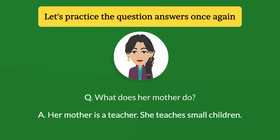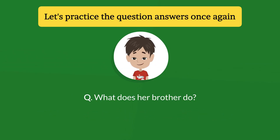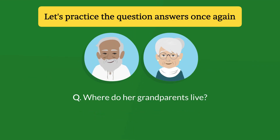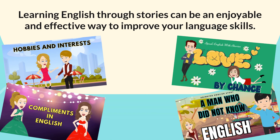What does her brother do? Her brother studies in class 5. Where do her grandparents live? Her grandparents live in a village.